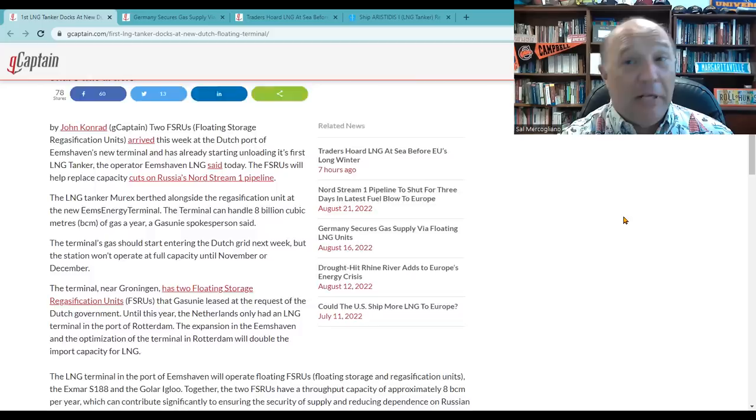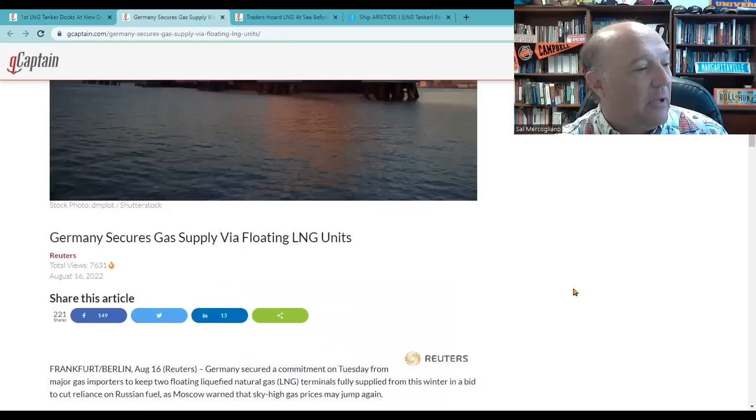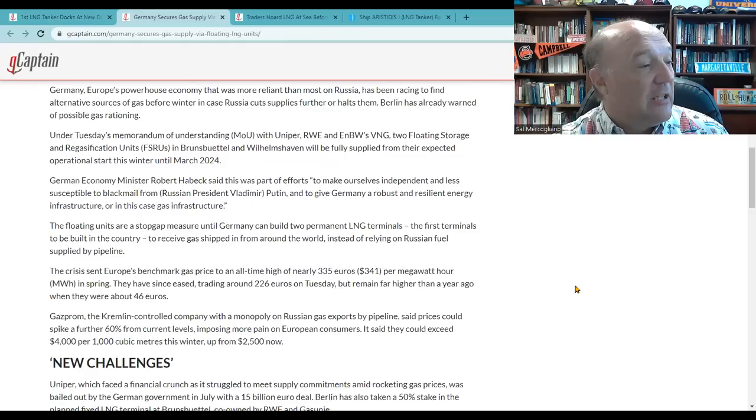These two vessels are not the prettiest ships in the world, but they're not really designed for looks — they're designed to be processing facilities. Germany has the same thing. They were able to get their hands on several of these, hook them up, and now they're able to use them for their regasification.